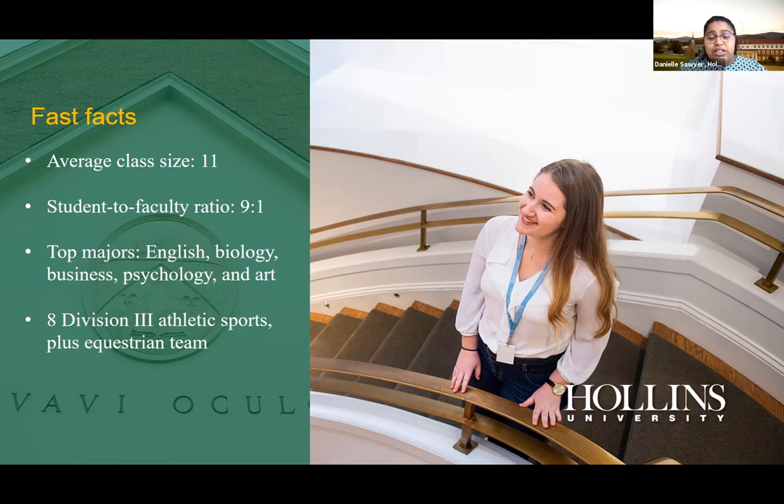Hollins is historically a creative writing and English school, but our top majors now are English, biology, business, psychology, and art. We have over 29 different majors, and what's great is you can explore many different disciplines throughout your four years — it's really up to you and how you choose to take advantage of those classes.